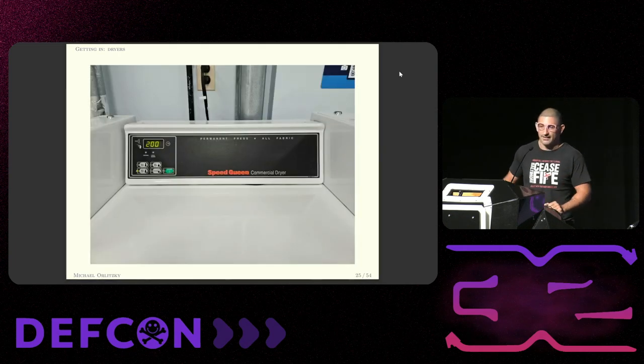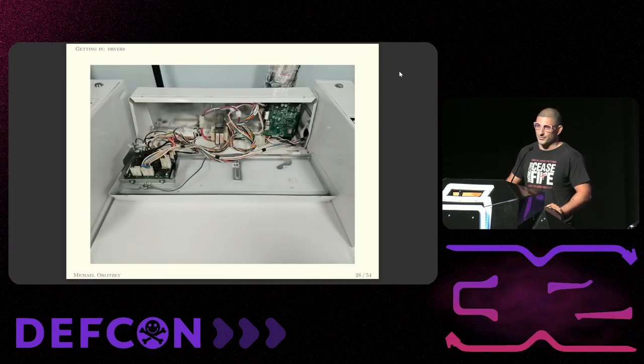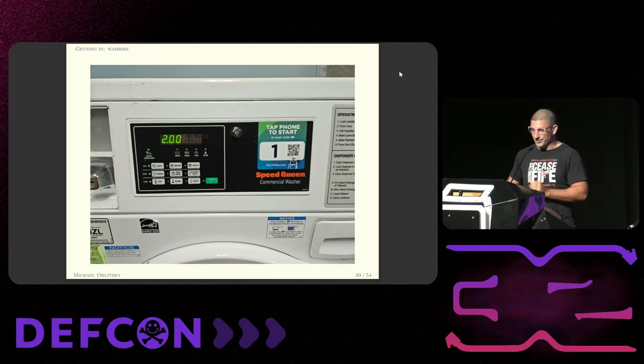First we've got to get into these things. These are the dryers — that's the front view, that's the top view. Those are Phillips screws, and this is a Phillips screwdriver. This is a 20-minute talk; I'm not sure what you expected. The washers are a little bit harder — there's a tubular lock on the front of that thing and so we've got some options.